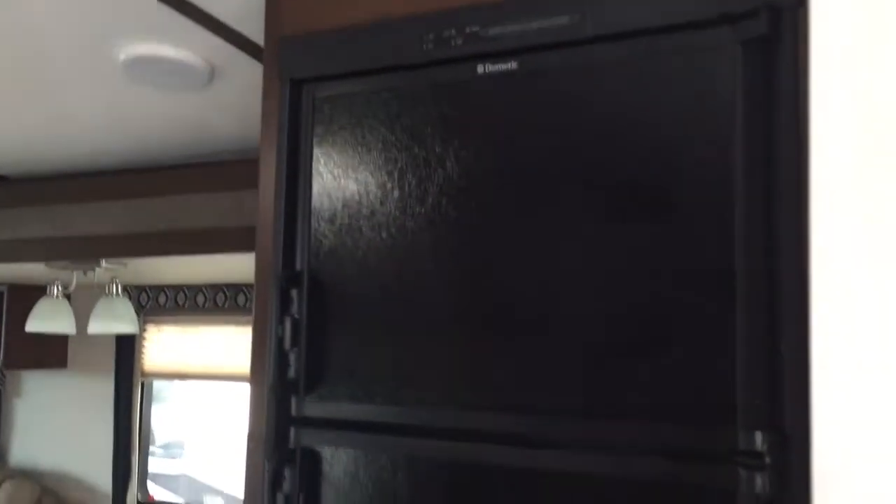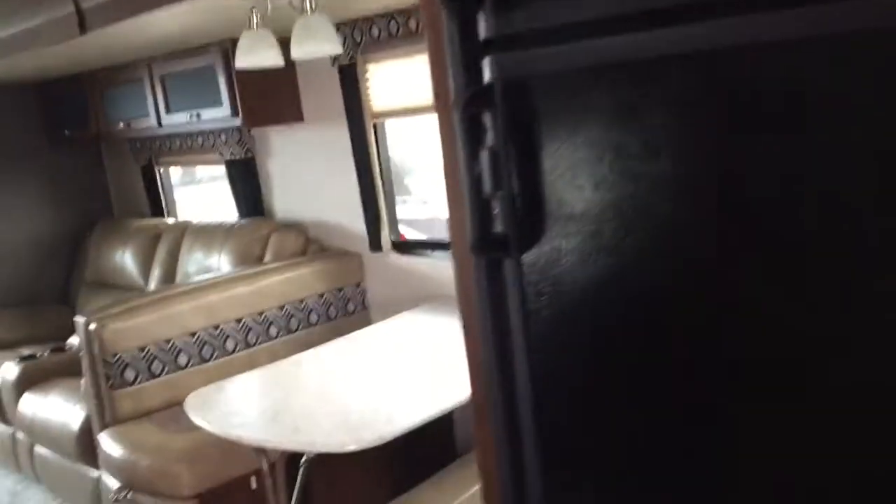Right by the door you've got a nice storage cupboard with hanging hooks, a nice amount of space, and another little cubby down below as well. Coming into the main area, you've got your fridge right to the right — this looks to be an eight cubic foot fridge, so nice and large, and it still has the gas option so it's gas or electric.